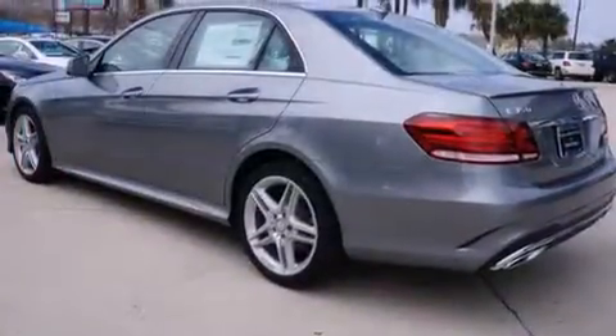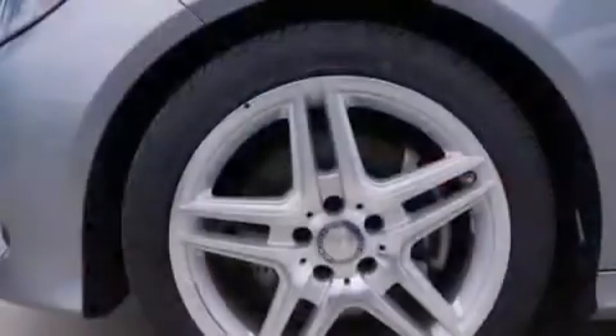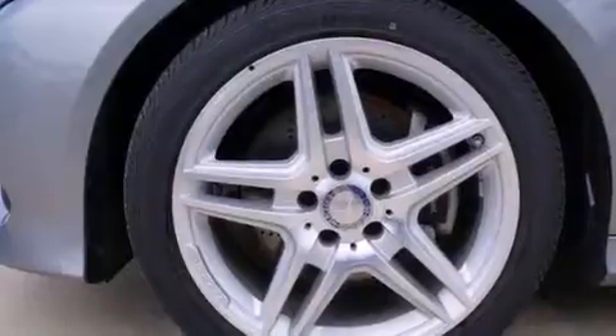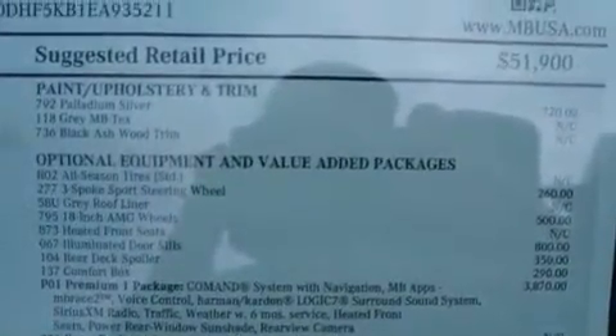The following features are also included: a low-tire pressure indicator, memory settings for the driver's seat positions so you can recall your favorite position with the push of one button, cruise control, and a leather-wrapped steering wheel.